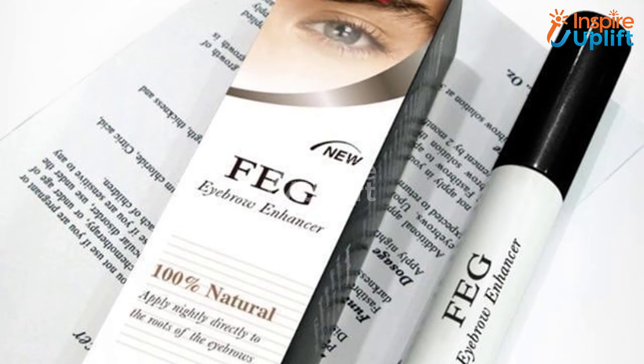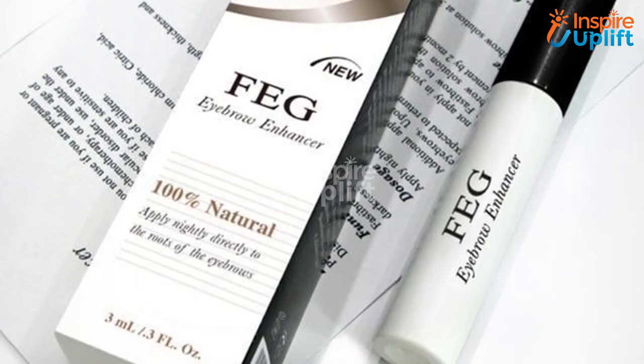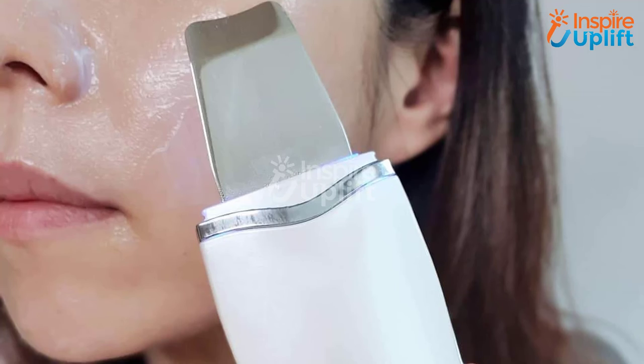At number three we have eyebrows growth serum. Girls with lighter eyebrows are either buying a matching eyebrow coloring pencil or opting for treatments to get thick brows. The eyebrows growth serum is all that you were searching for — it will give you thick, natural, and attractive eyebrows within days.